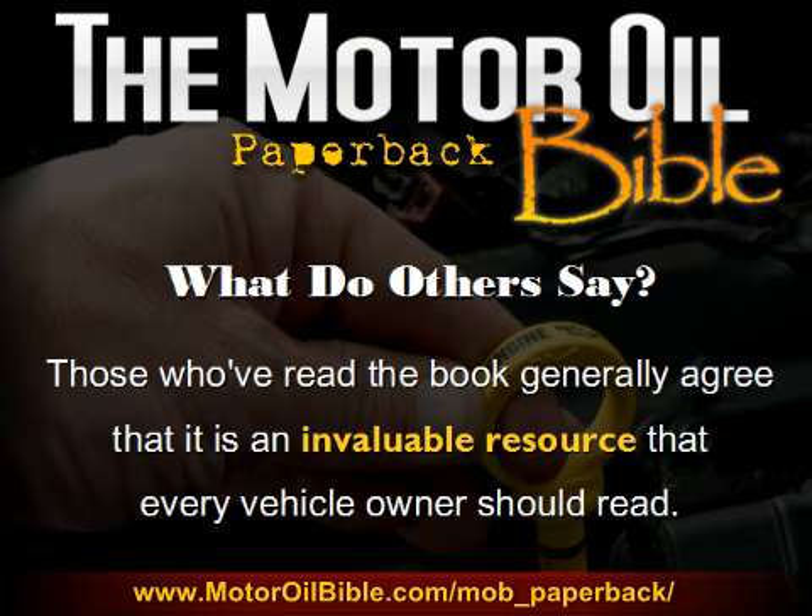Any self-respecting sales page couldn't possibly be complete without a few good testimonials, right? Obviously I say that somewhat in jest, but the truth is it is always nice to hear what people are actually saying about the products you're considering purchasing. Those who've read the book generally agree that it's an invaluable resource that every vehicle owner really should read.